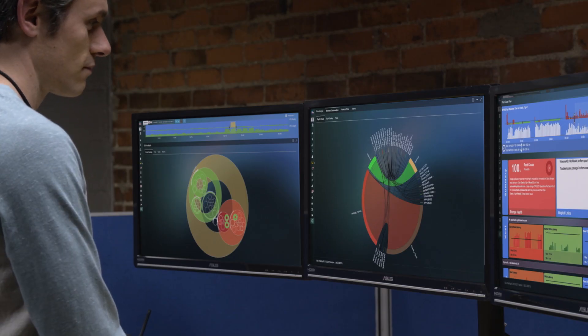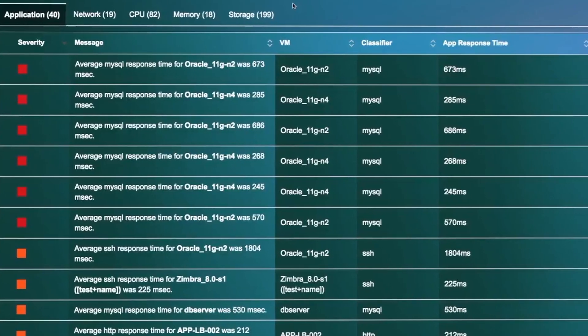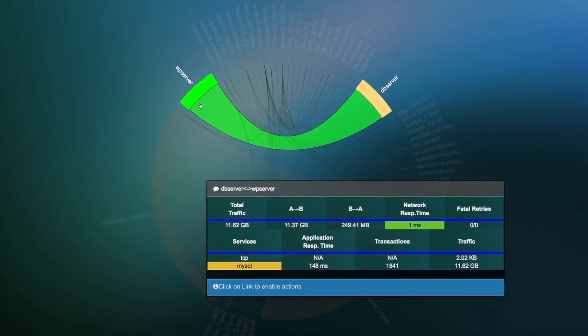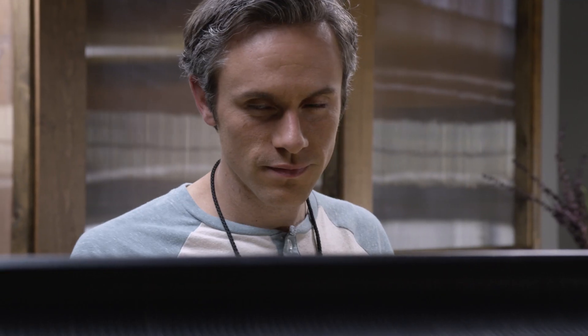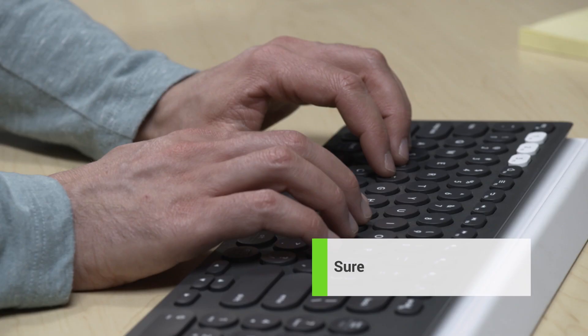And when you know what normal is supposed to look like, it's easy to spot shifts toward abnormal, which can indicate security threats or even shadow IT. With less energy wasted putting out fires, more can be spent building the future.